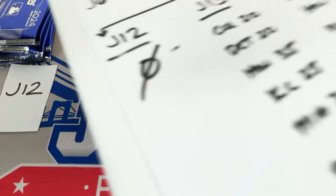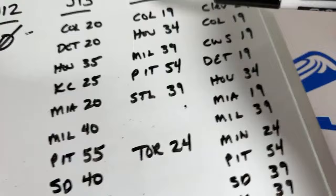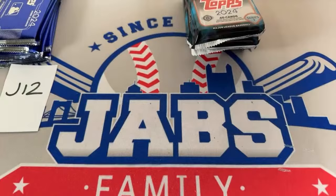Here's what we've got left if you're still wanting to get into a break tonight. Still have spots available in pick-your-team rounds. The next closest ones are the hangers: Colorado, Houston, Milwaukee, Pittsburgh, St. Louis, and Toronto — six teams left there. That's 32 boxes in that round coming up after more jumbo boxes.